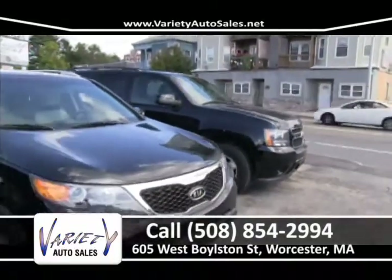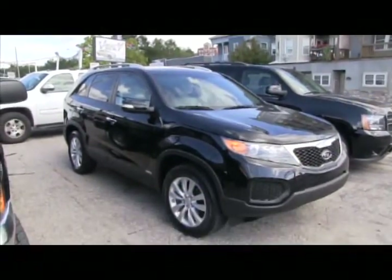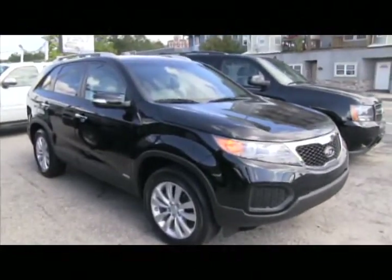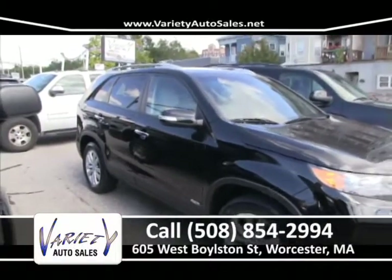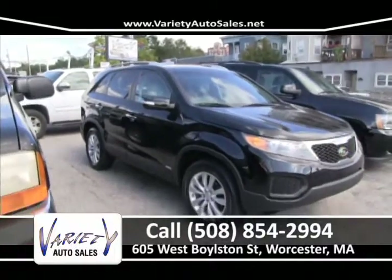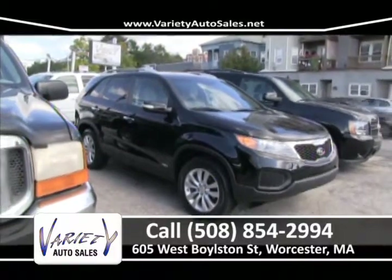There's a 2011 Kia Sorento — a real nice SUV. It's coming into that time of season — it's got three rows of seating and a six-cylinder. They drive like a dream, and most importantly you can buy this at Variety Auto Sales with no money down, interest rates starting in the twos, most for your trade, and it's under factory warranty. 508-854-2994, Variety Auto Sales.